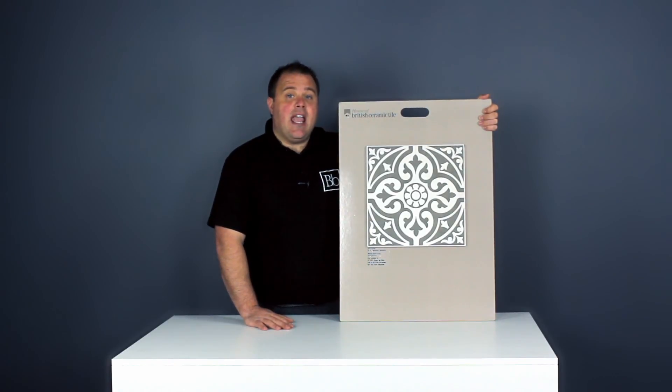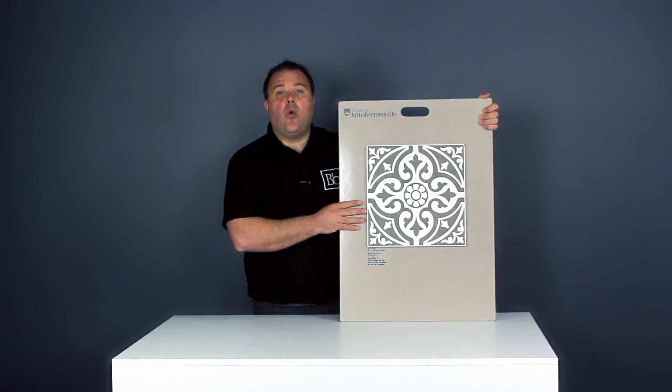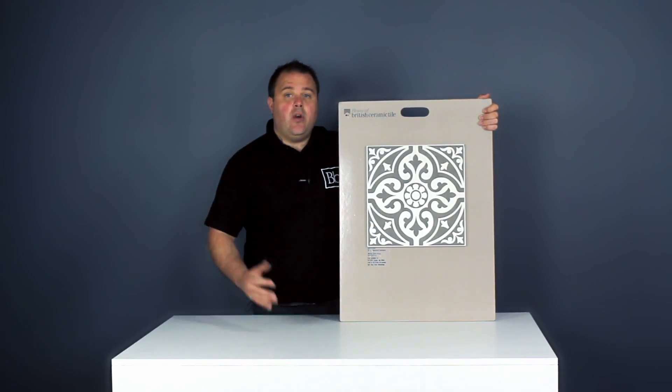Designed and manufactured in the UK, taking inspiration from Devonshire heritage and locally sourced materials, you can be sure of the quality of these vintage tiles.